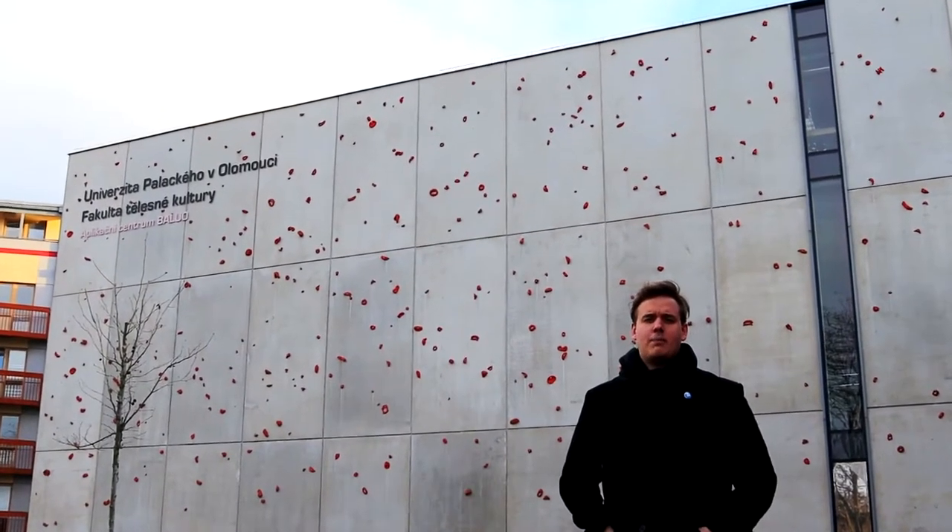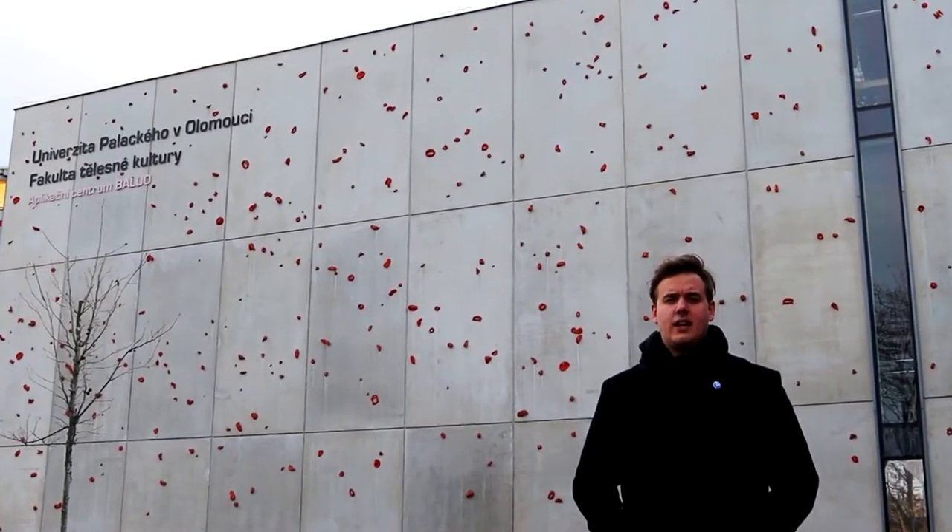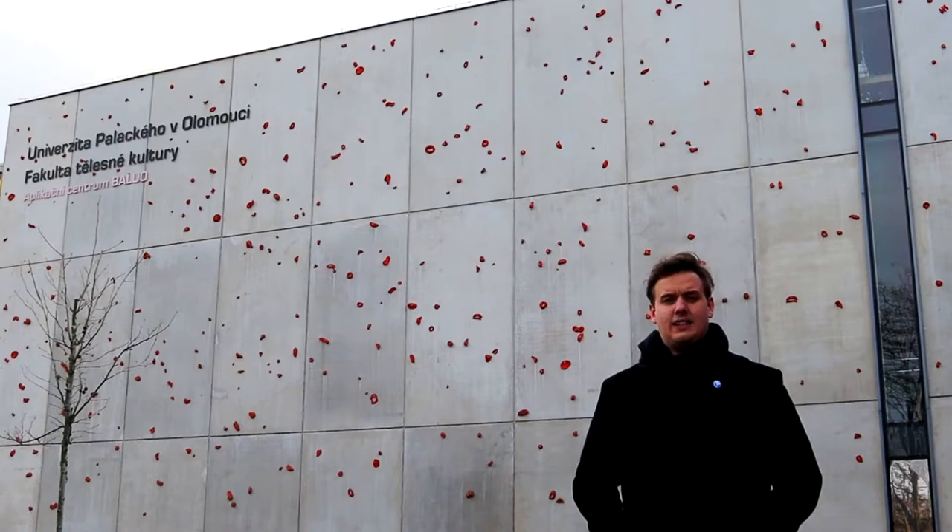I am standing in front of BALO Application Centre, the Research and Education Centre for Physical Activities.